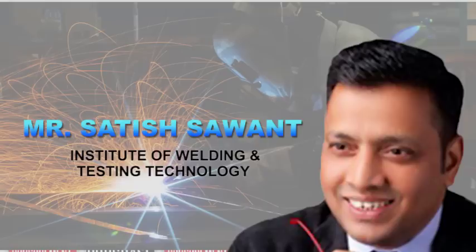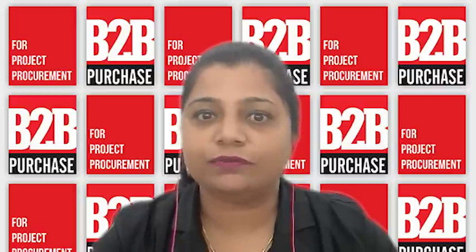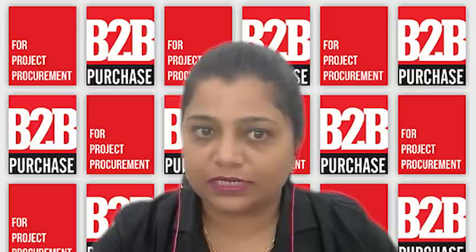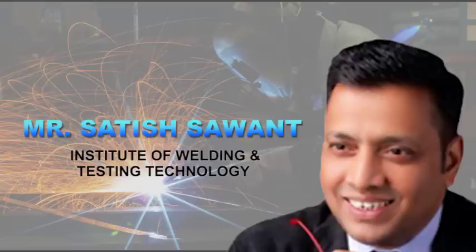He is the head inspector and surveyor at the Institute of Welding and Testing Technology. He is a mechanical engineer with ASNT Level 3, AWS CWI, CSWI, and TWI at Cambridge, UK. He is also a welding inspector and international welding technologist, with more than three years of experience teaching various subjects of mechanical engineering related to welding engineering. Today, Mr. Satish will talk about quality and standards for welding construction equipment.